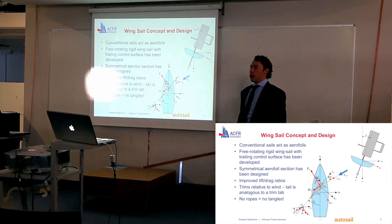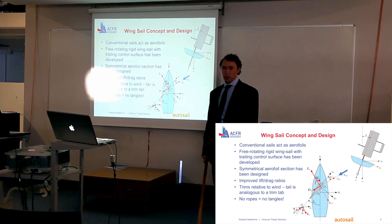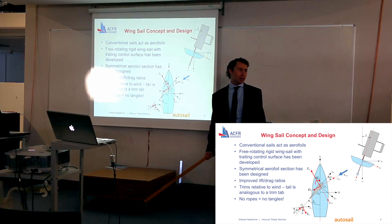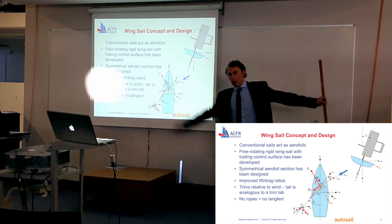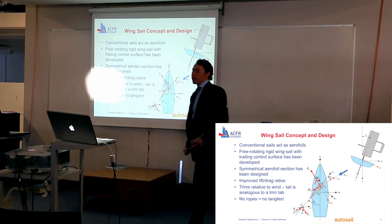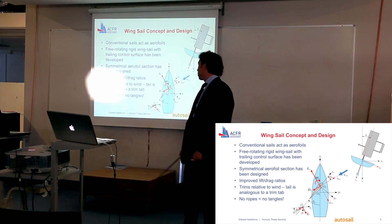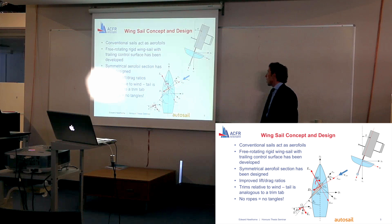For those of you who are not familiar with the physics of sailing, conventional sails actually act like aerofoils. And in fact, if we take an aeroplane and remove one wing and then stick the thing on its side, we basically have a sailing boat. I've used this knowledge to develop this free-rotating rigid wing sail that you've seen in the previous slide.